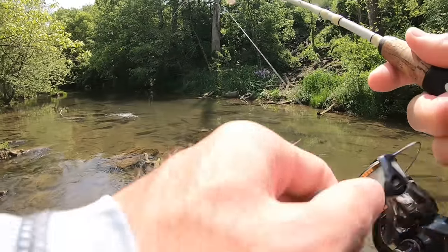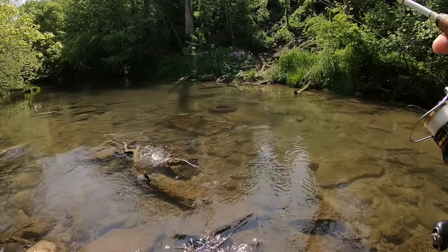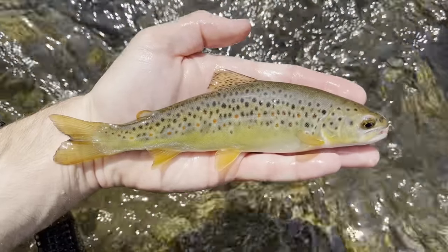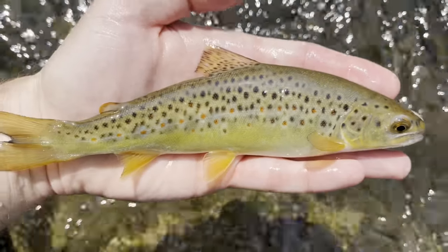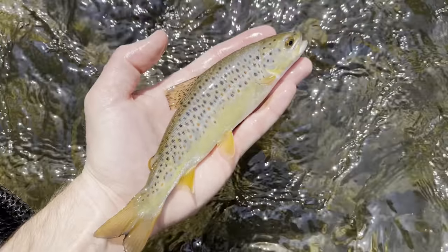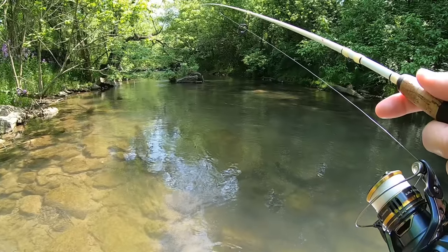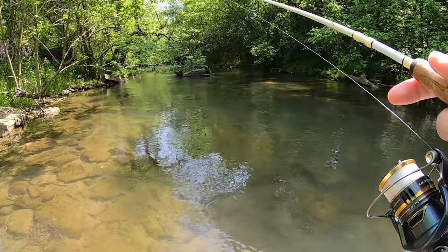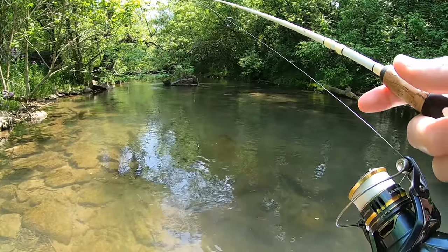Fish on! First fish of the day — gorgeous little wild brown. I've got to be stealthy today, guys. This creek is low and clear and it's very sunny. These trout are going to spook easily, so I'm just trying to work my way upstream as quiet and slowly as possible.